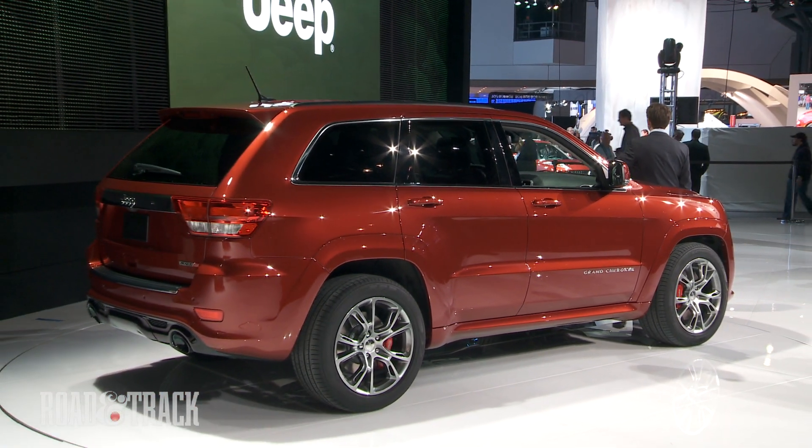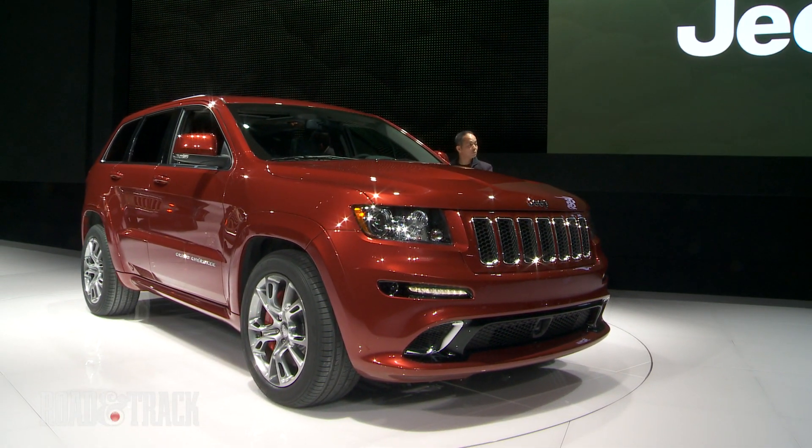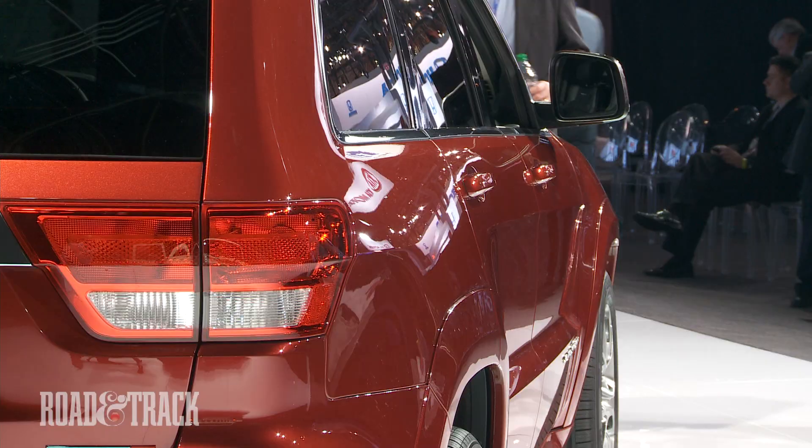New for 2012, the blocky Grand Cherokee SRT8 sports a more aggressive front and rear fascia. A larger grille, as well as redesigned fog lights and bigger front air intakes, give the SRT8 some extra attitude.